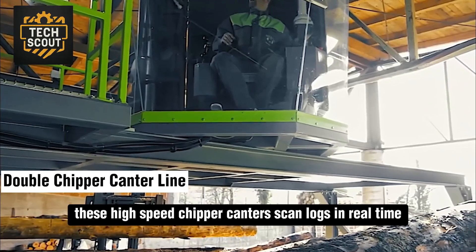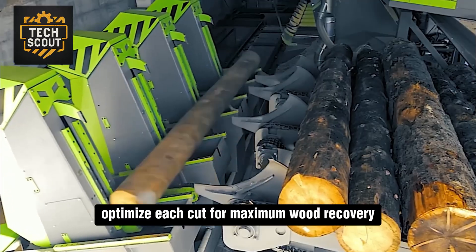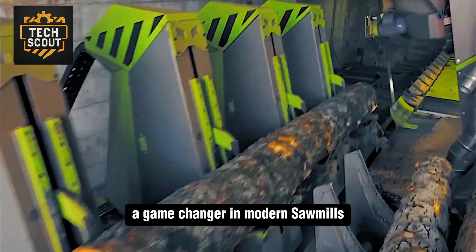These high-speed chipper canters scan logs in real time and automatically optimize each cut for maximum wood recovery, a game-changer in modern sawmills.